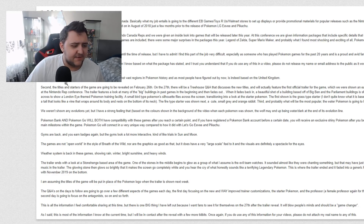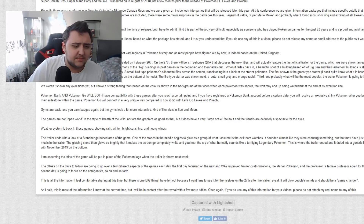The information I'm about to tell you is the only information I know based on what the package stated. If you do use any of this in the video, please do not release my name or email to the public, as it would compromise my job. No worries, I won't release your name. First things first: the game is set to be one of the largest and most vast regions in Pokémon history, and most people have figured out it is indeed based on the United Kingdom. The titles and starters are going to be revealed on February 26th. On the 27th there will be a Treehouse Q&A that discusses the new titles and will feature the first official trailer.